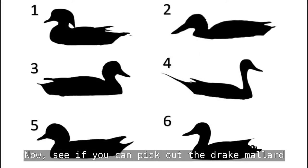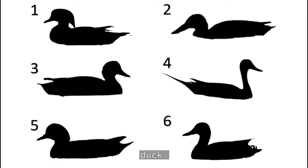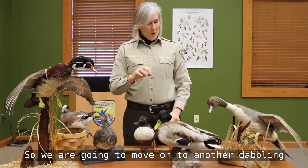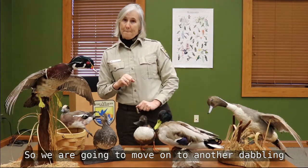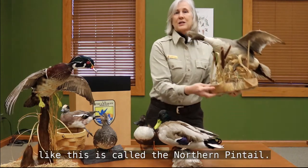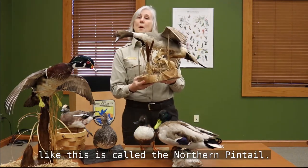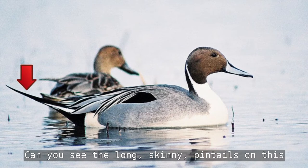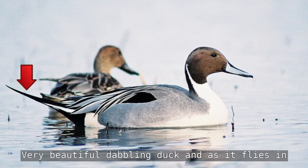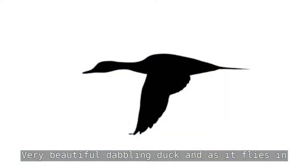See if you can pick out the drake mallard duck. Do you see it? It's right there. Now we're going to move on to another dabbling duck — the northern pintail, named for what it actually looks like. Can you see the long skinny pintails on this duck? It's a long-necked, graceful, very beautiful dabbling duck.